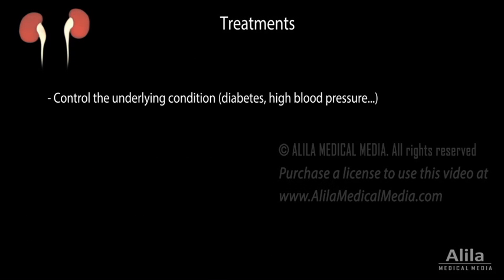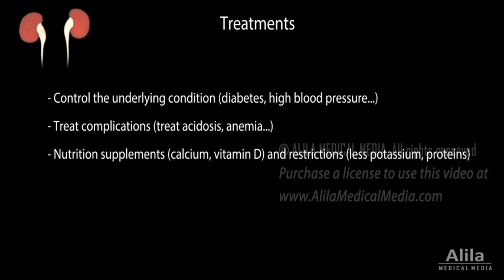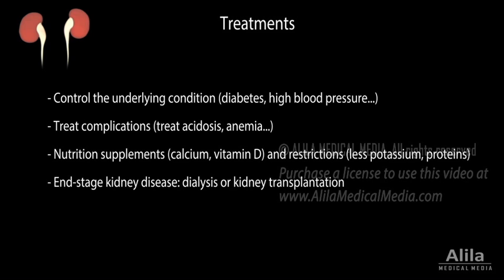Treatments aim to control the underlying condition, address the complications, and involve certain nutrition supplements and restrictions. End-stage kidney disease requires dialysis or kidney transplantation.